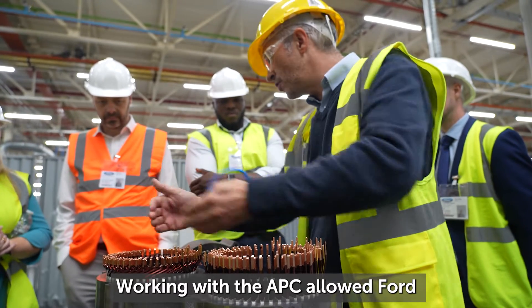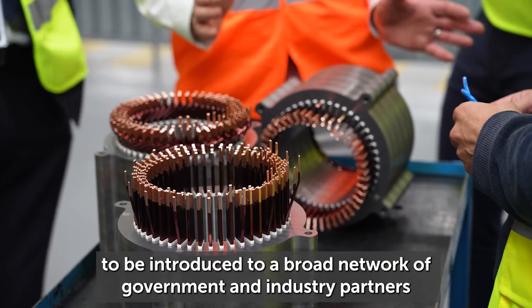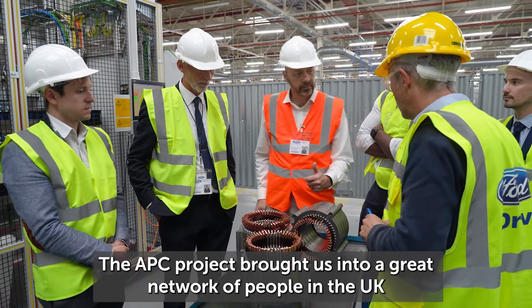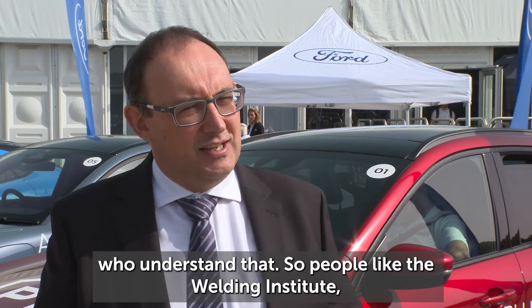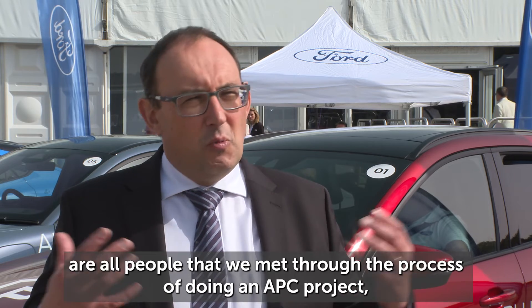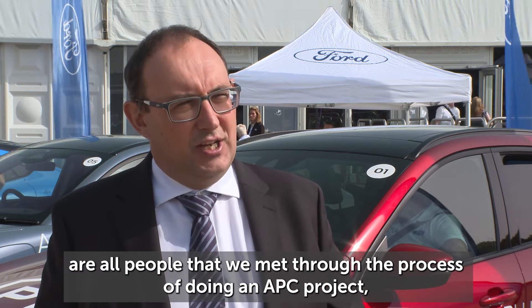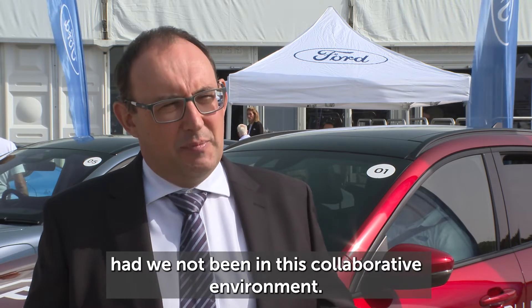Working with the APC allowed Ford to be introduced to a broad network of government and industry partners able to add significant long-term value. The APC project brought us into a great network of people in the UK — people like the Welding Institute, and supply partners like JW Froelich — all people we met through the process of doing an APC project that we wouldn't have had the opportunity to work with had we not been in this collaborative environment.